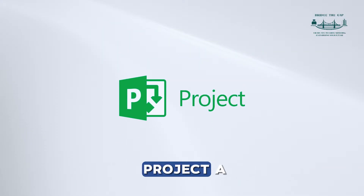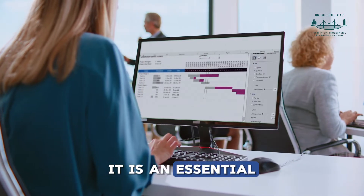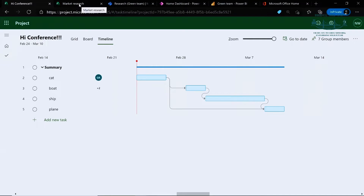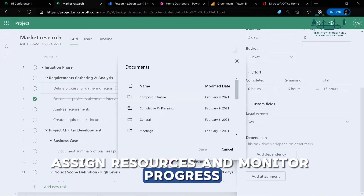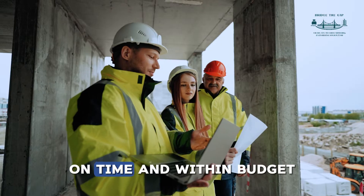Finally, we have Microsoft Project, a project management software. It is an essential tool for planning, scheduling, and controlling projects. It helps engineers to keep track of deadlines, assign resources, and monitor progress. It's a crucial tool for ensuring projects are delivered on time and within budget.